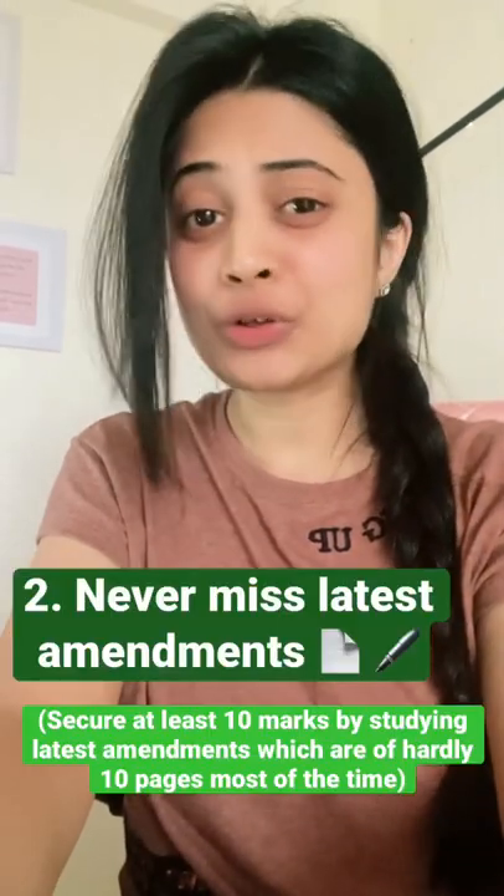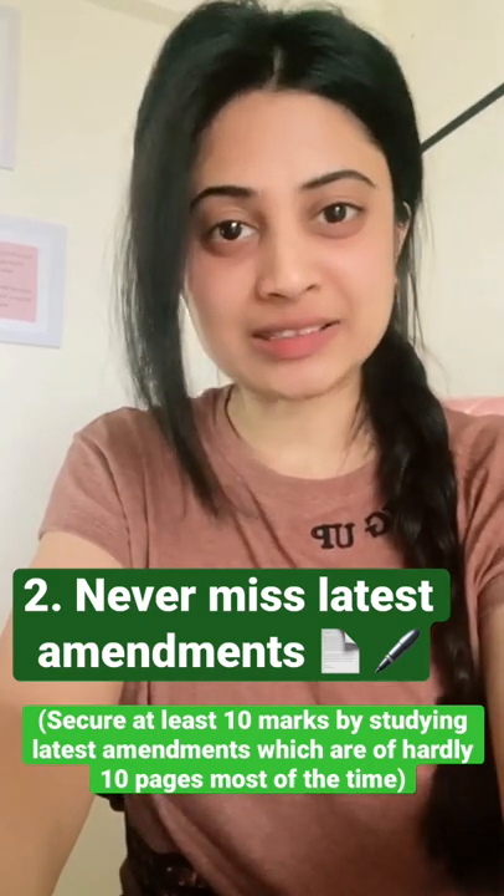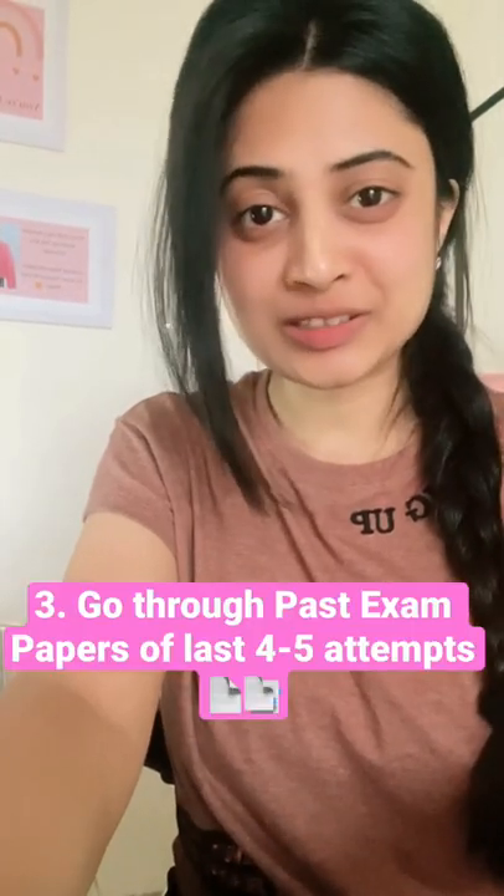Number 2: Do not miss latest amendments. Latest amendments are a must for studying and passing the exams. At least 1 or 2 questions are expected. Sometimes even 8 mark or 7 mark questions are also asked from the latest amendments.